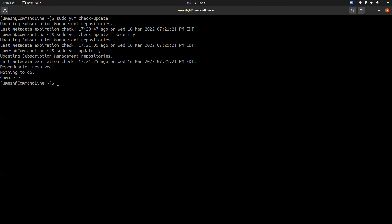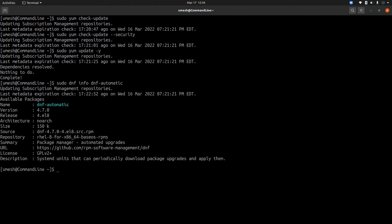Instead of doing manual updates, if you want your system to update automatically, you can download the 'dnf-automatic' package. You can install and configure this package to update your Red Hat system automatically.